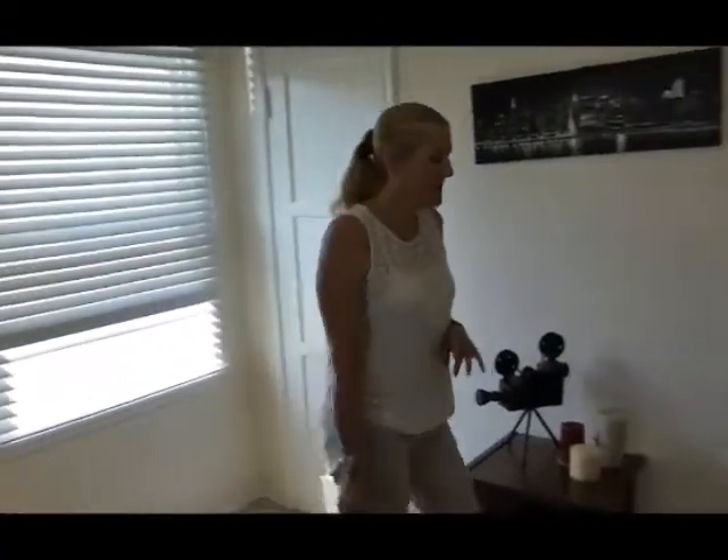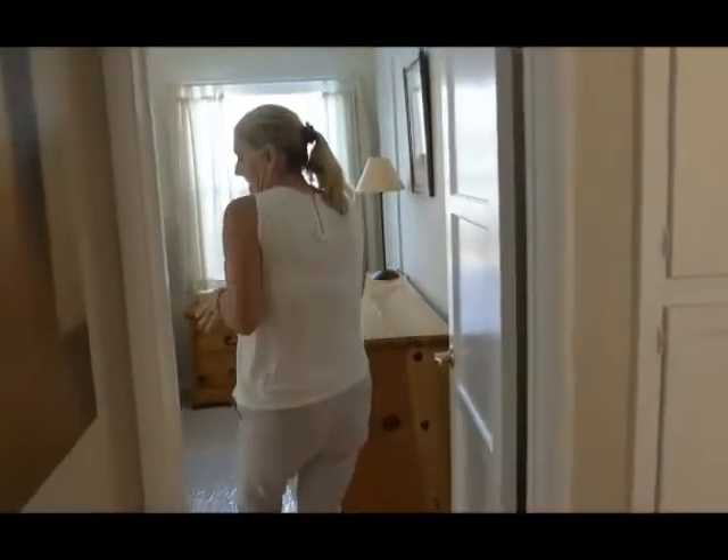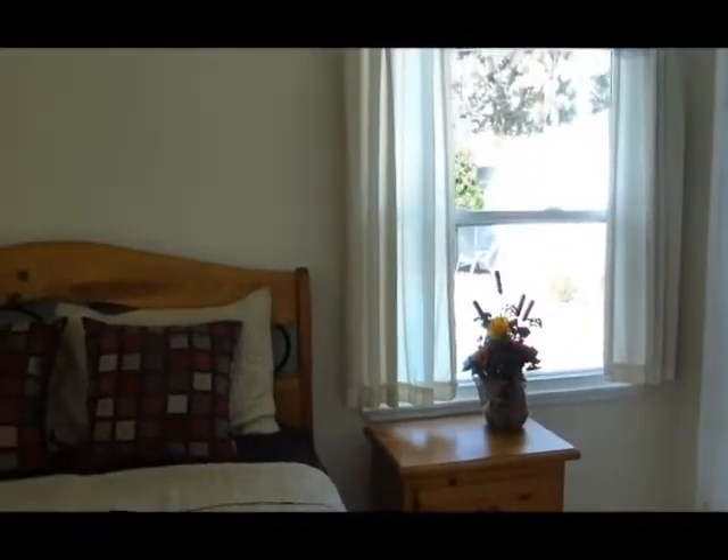It's got a good size closet in it. The next bedroom has two closets. This bedroom is considered the master with the two closets. It's also got a beautiful view out the back window of the pool.